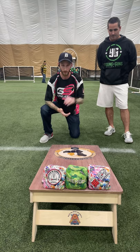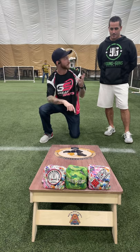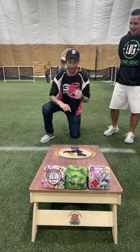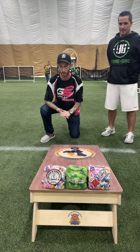I have Keith here with Young Guns Cornhole. He makes phenomenal bags, boards, hoodies, t-shirts, jerseys. Keith does it all. It's amazing — he does very good work with everything he does. I wanted to showcase a couple of his bags here.